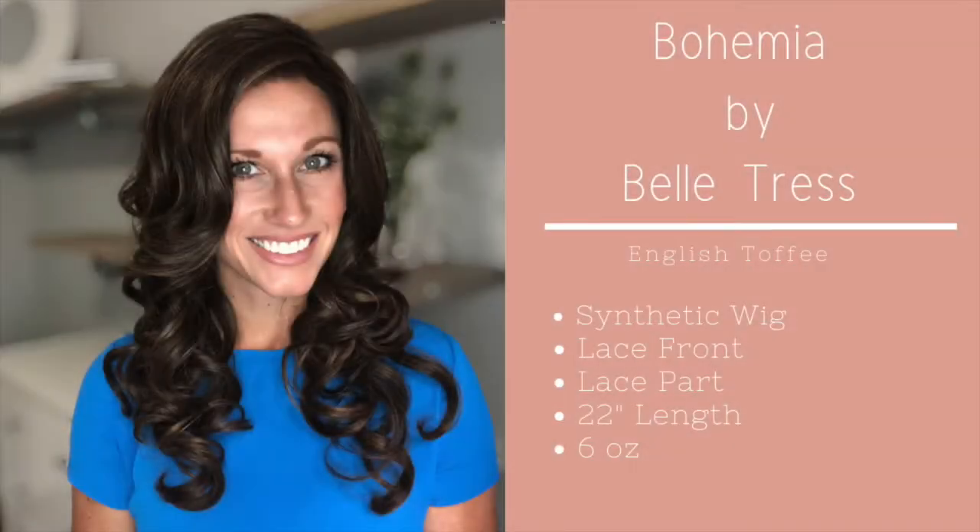Here are all the details on Belle Tress's Bohemia. Okay — this is Bohemia, va va boom! The curls are absolutely beautiful. This is very reminiscent — I feel like I look like my mom, because back in the 80s she would do big heated curlers in her hair before church or after she washed her hair. I remember her having those hot rollers in her hair, and then she'd take them out and her hair was shorter but it looked just like this.